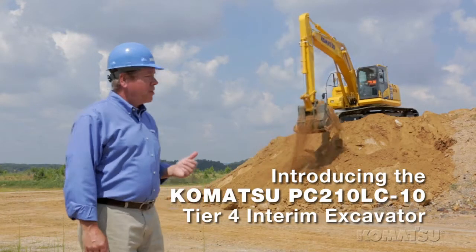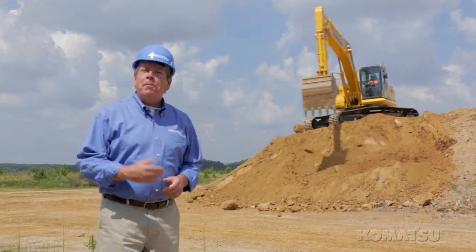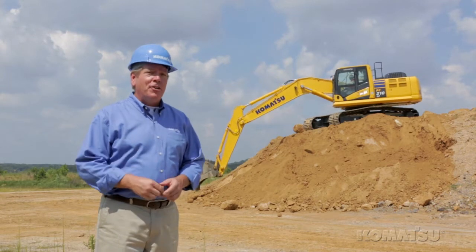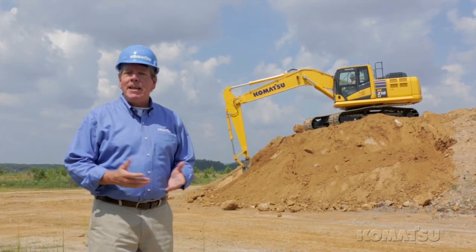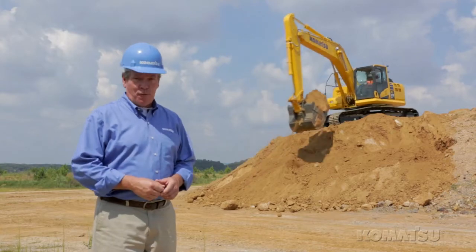Komatsu's new PC-210LC-10 Excavator not only meets Tier 4 interim requirements, it provides high levels of productivity equal to or better than the PC-200LC-8 that it replaces. The new travel motor and final drive assemblies provide increased drawbar pull, providing excellent steering and slope climbing performance.